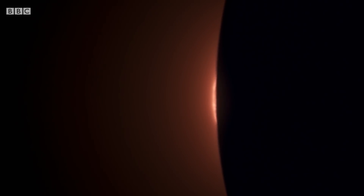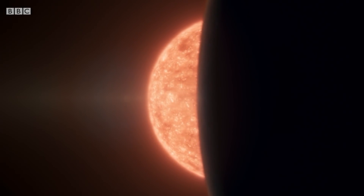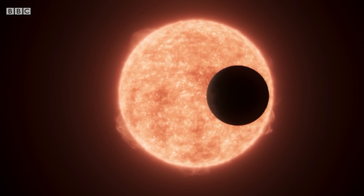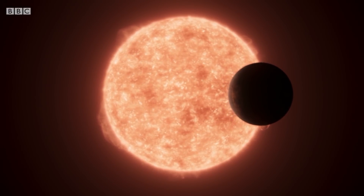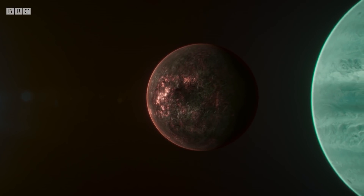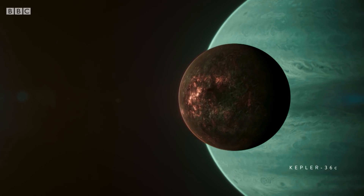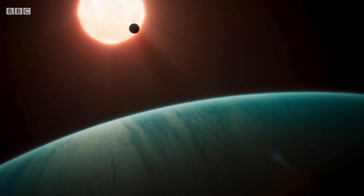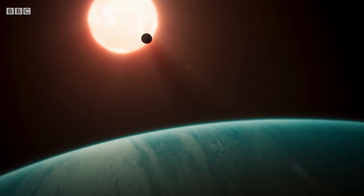But the more detailed our picture of Kepler-36b became, the less Earth-like this super-Earth appeared to be. It orbits very close to its star, circling once every 14 days. And it has company — a gigantic gaseous companion with an orbit unusually close to its smaller sibling. The proximity of both its star and sister planet allows us to imagine the bizarre conditions that may exist on the surface of Kepler-36b.